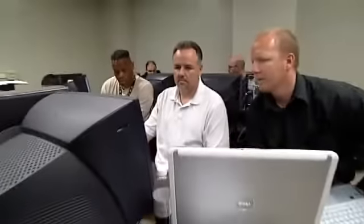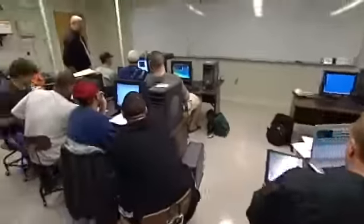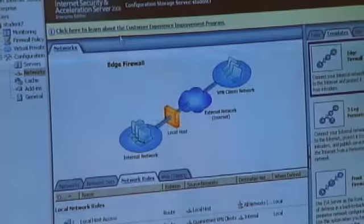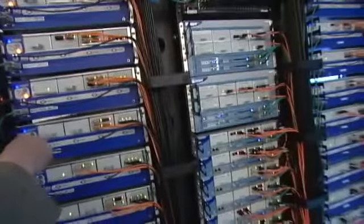My name is Sean Coughlin. I go to Springfield Technical Community College and I'm in the information security degree program. The information security degree program is designed to teach students like me to go into various businesses to help them secure their networks against different types of attacks.